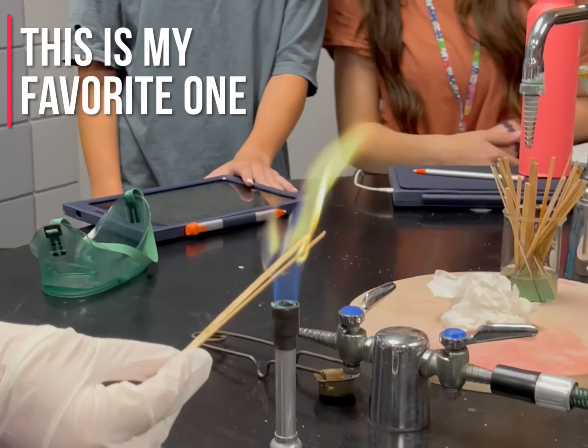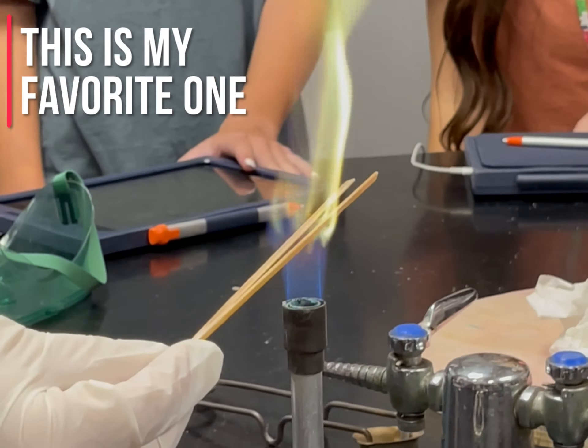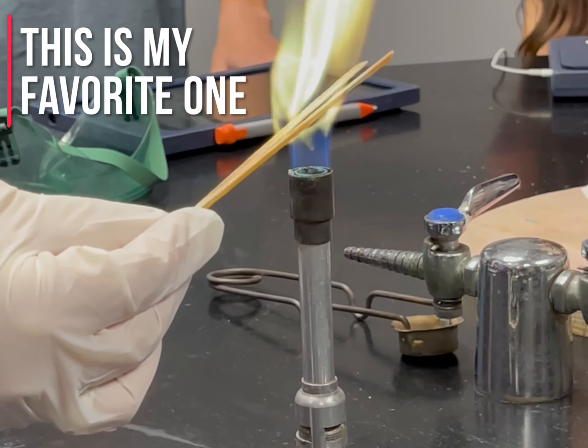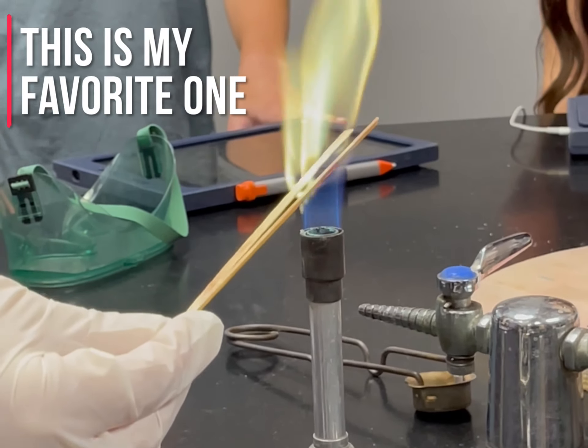Lastly, we have barium chloride, and it makes a bright yellow color when heated. Based off the color, the wavelength is around 570 to 600 nanometers, and the frequency is 5.17 times 10 to the 14th power hertz.